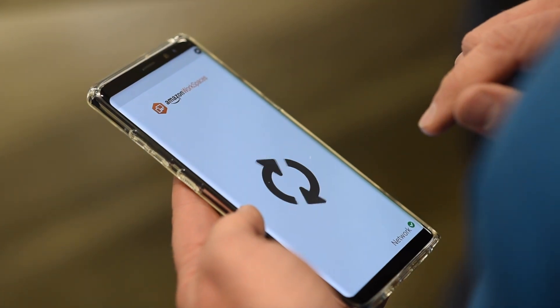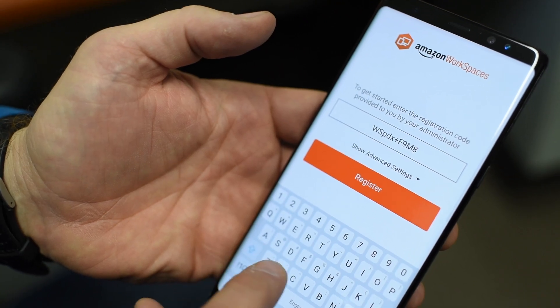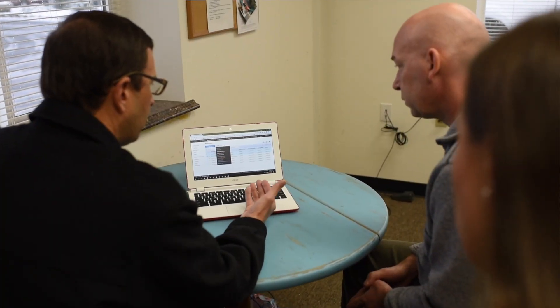Amazon WorkSpaces is really cool because now I'm going to maintain better consistency — no matter what device I'm using, they'll all look the same. That's where the phones come in, that's where WorkSpaces come in. The ease of setup and that kind of thing is quite impressive.